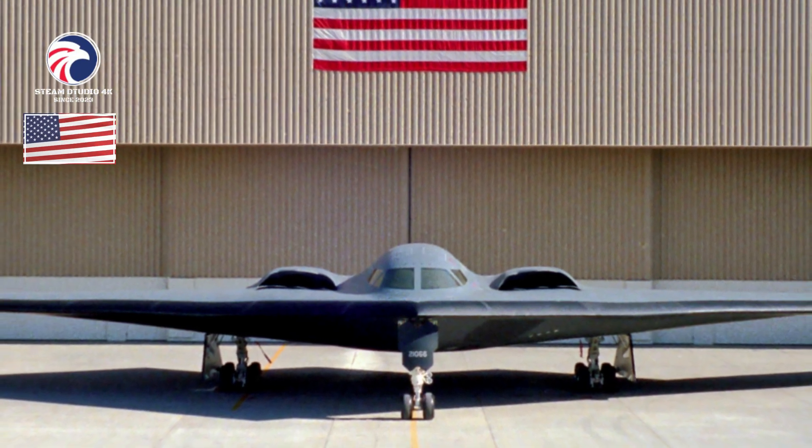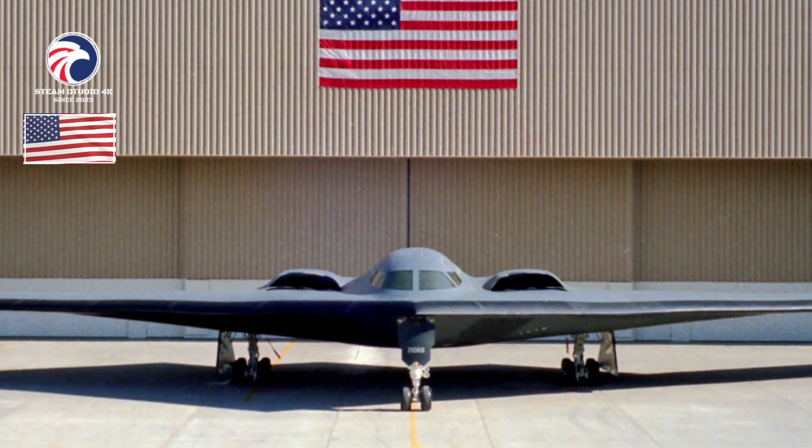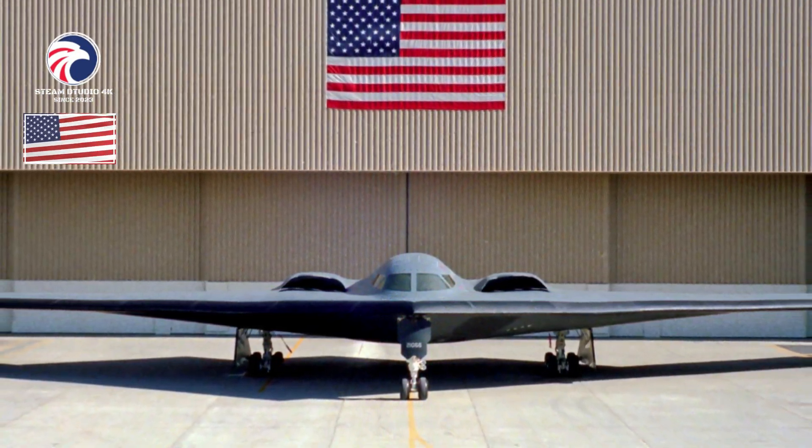USAF plans to retire the B-2 fleet once the B-21 Raider enters service in sufficient numbers around 2032.